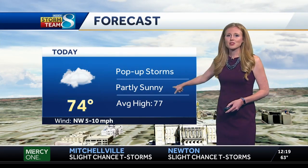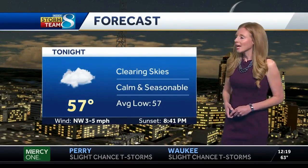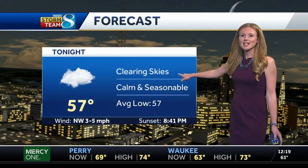Some pop-up storms this afternoon with partly sunny skies, high of 74 — just about average. Tonight will be just about average as well. Temperatures drop off into the 50s. It will be calm and seasonable, and those skies will be clear.